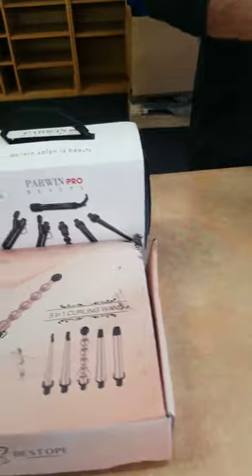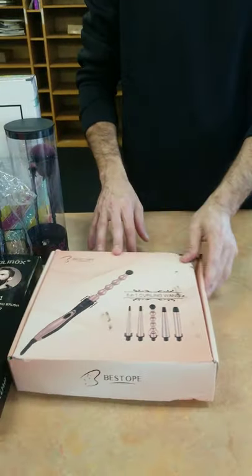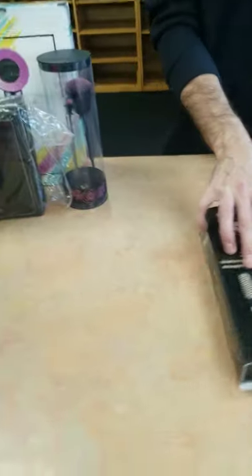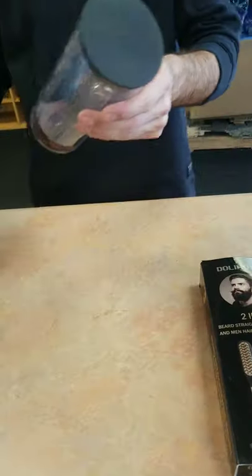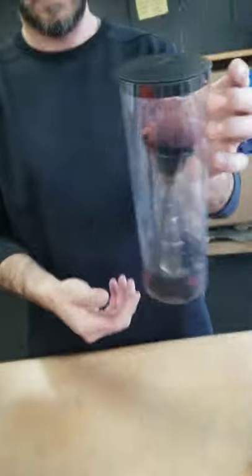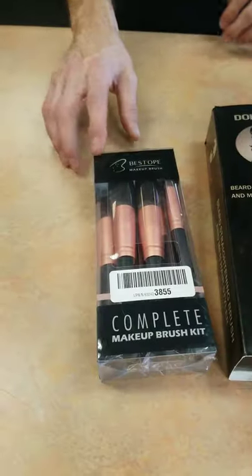We have a facial steamer, nail polish, curling iron sets, more hair tools, and blow dryers. There are also skin therapy ones — those are just neat — and makeup brushes. Almost like a rose shape — yep, makeup stuff.